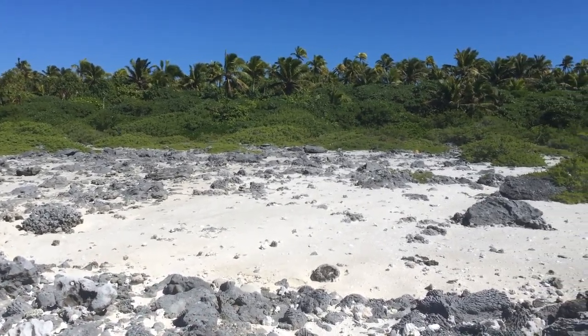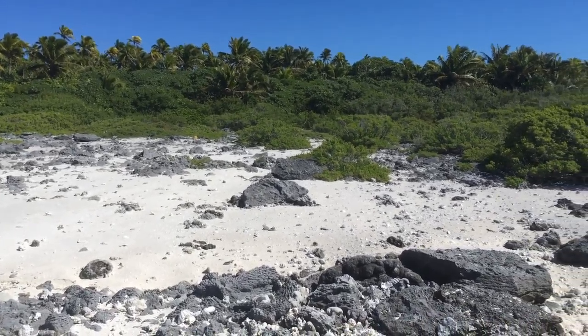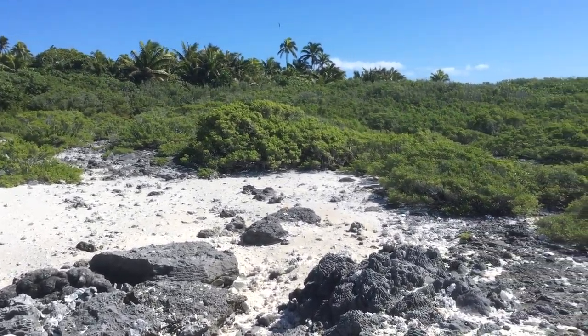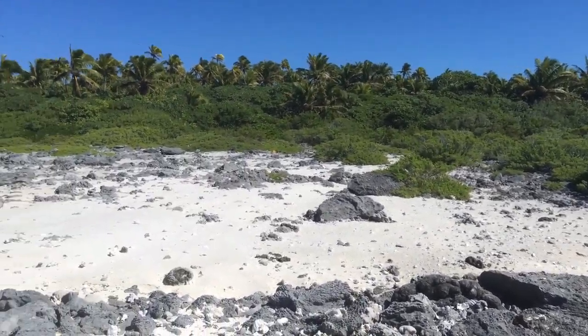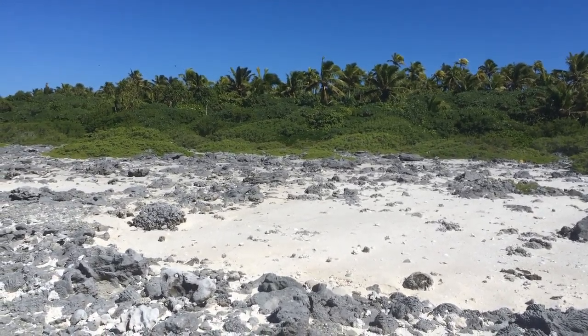This is a classic example of it. On the mainland, a lot of this kind of habitat has been turned into cultivated areas, where people are living, or some sort of hotels and things like that. But out here in the motus, we still have this vegetation type.